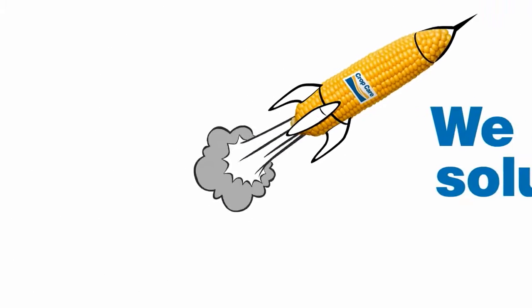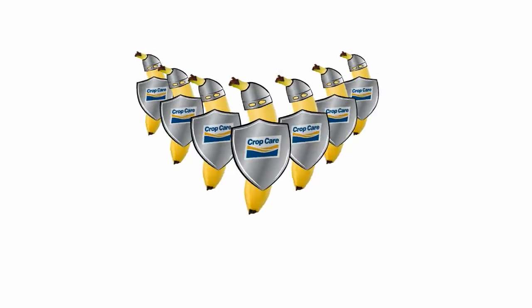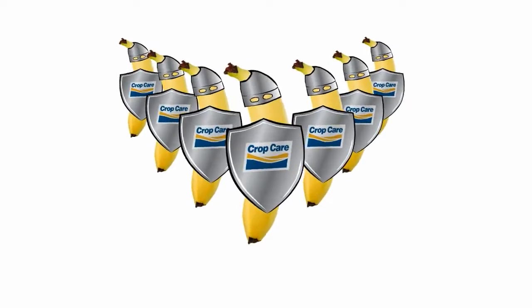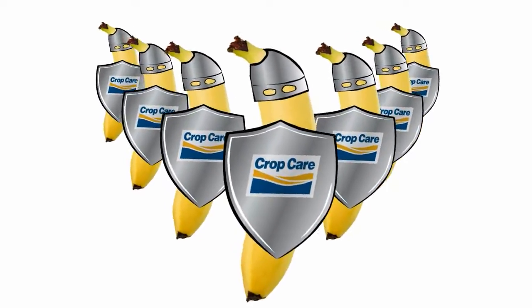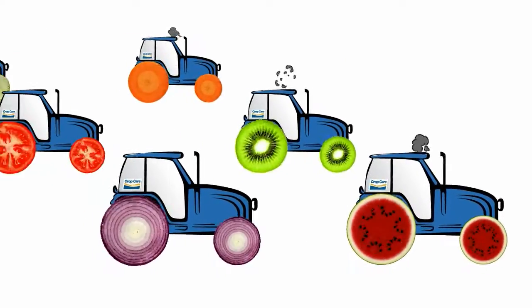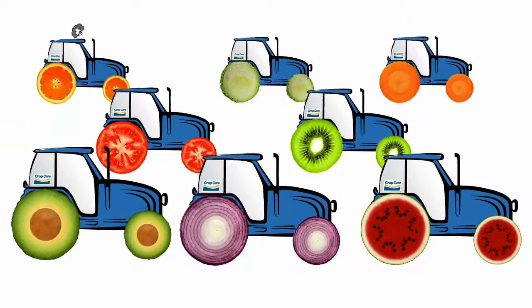So Aussie growers benefit with yields that take off. We create solutions that lead the way for primary producers, like our new sustained release product that offers banana growers up to three years protection from key pests — three years, not one. We create products, and a lot of them — 133 at last count — that each serve a purpose, fill a niche or answer a need so producers can grow more.